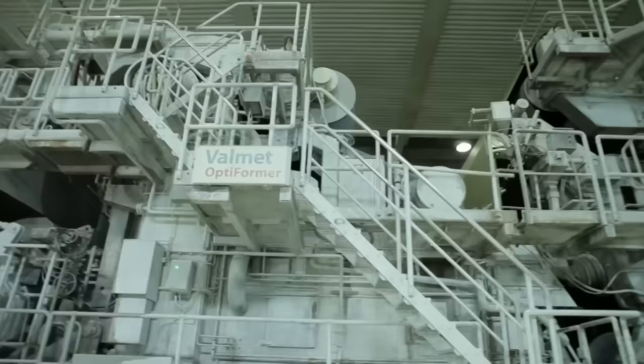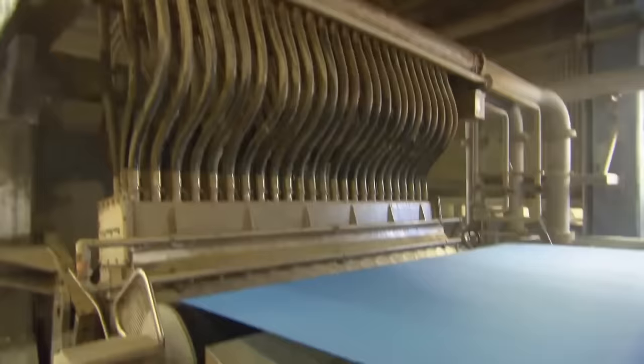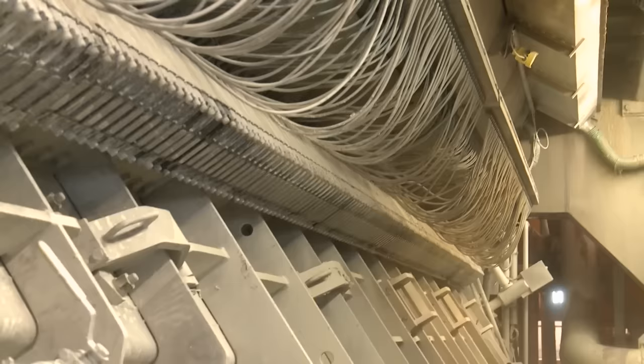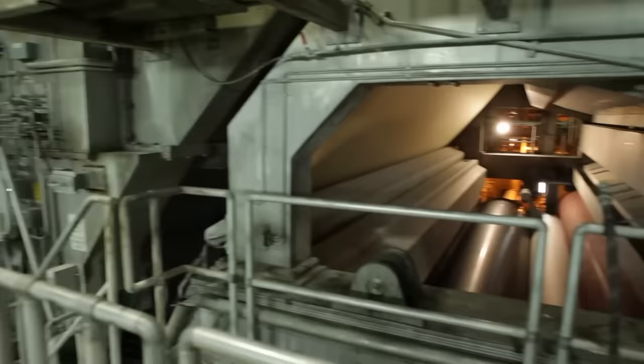The paper machine is a 120-meter giant monstrosity that produces solid paper from pulp in four steps. The prepared pulp is fed onto a large mesh screen or belt called a Fourdrinier wire. As the pulp mixture moves along the wire, water drains through the screen leaving a layer of intertwined fibers on top. The water removal process is facilitated by vacuum boxes and other drainage elements, which help control the consistency of the pulp and the thickness of the paper.